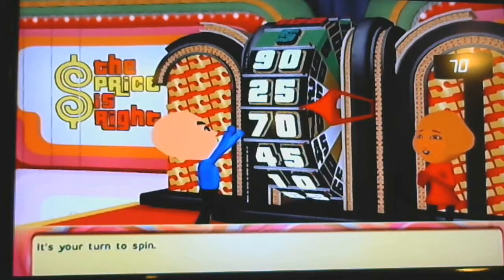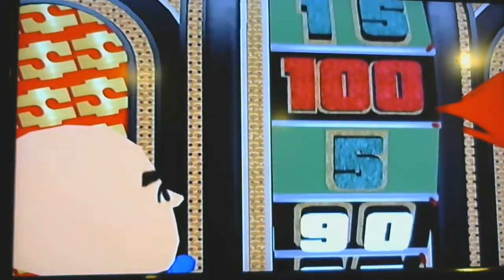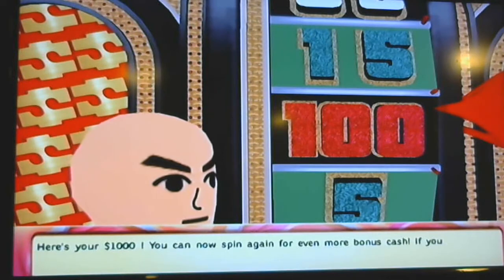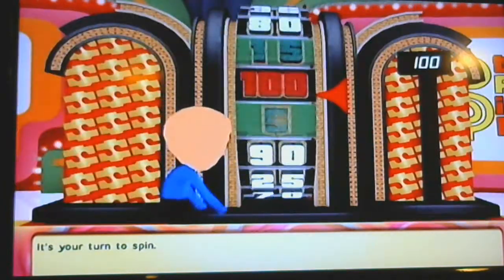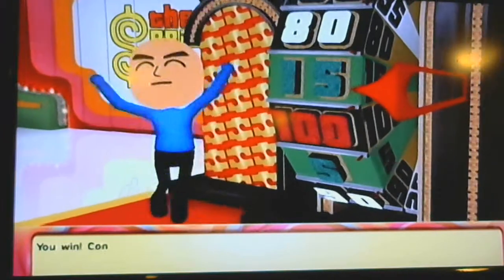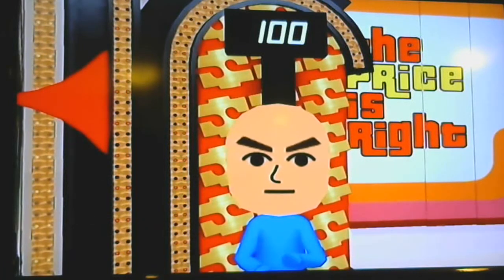It's your turn to spin. Another thousand dollars! You can now spin again for even more bonus cash. Land on either of the green spaces and you'll win an extra five thousand dollars; land on the red space and you'll win an extra ten thousand dollars. Spin the wheel — good luck! Look at that — we won six thousand dollars on the Big Wheel!